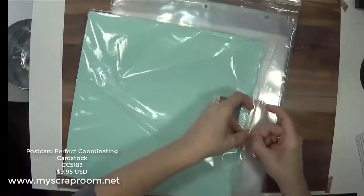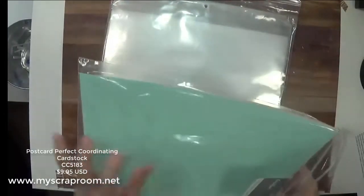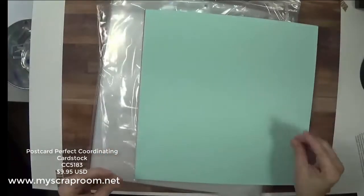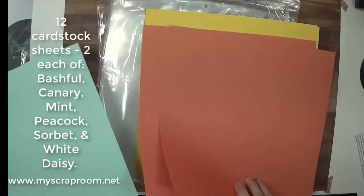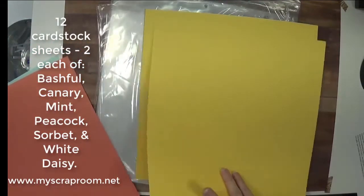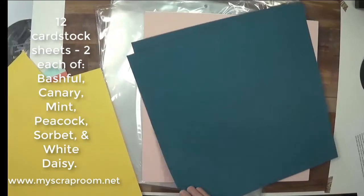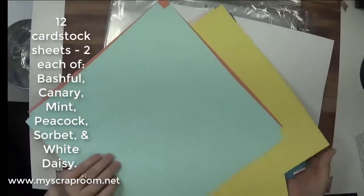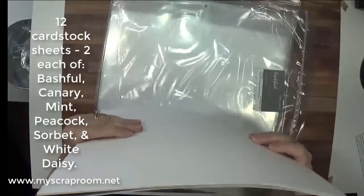There's also the option to buy just the card stock. If you love the colors and don't want anything else, you can get just the card stock for $9.95. The colors included are blues, smoothie, canary, peacock, pink, and white daisy — and don't forget the lighter versions are on the back side of each sheet.